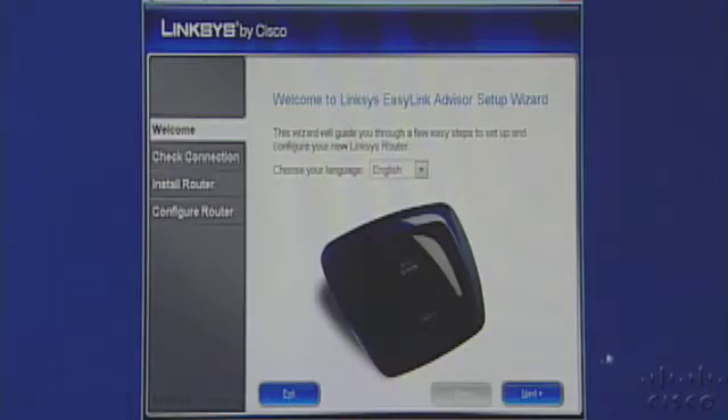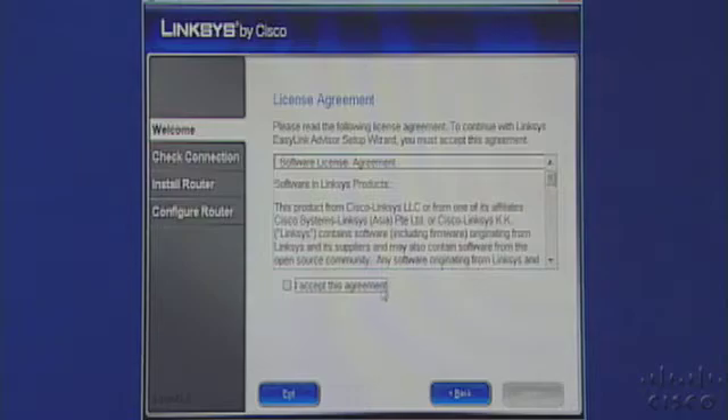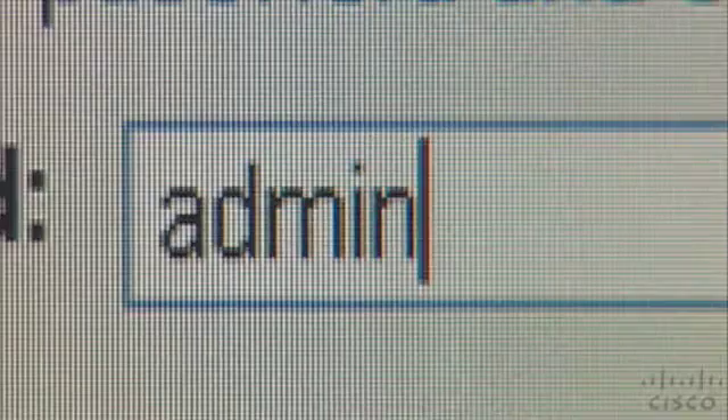First, you want to change the default password. Wireless routers and access points come with a factory set default password. Each manufacturer has one — the Linksys by Cisco default password is 'admin'. Unfortunately, computer hackers know these defaults and will try to access your wireless network and change your settings. So it's important that you change this default password.